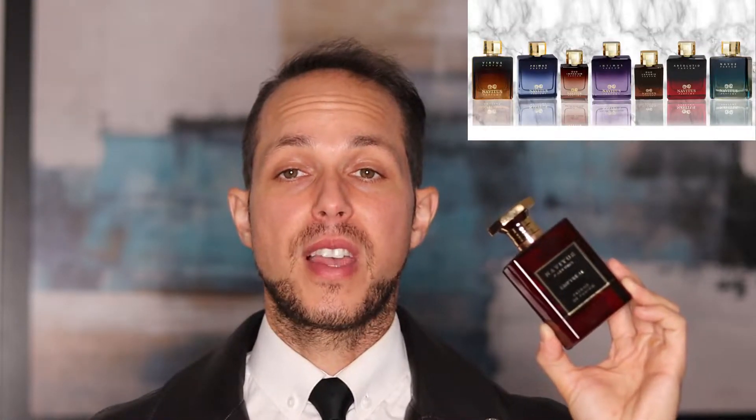I do own the other seven and I'll review those with time when I get to them. I just need time because I have so many to review and share my opinions on, but for the moment we're going to focus on these three brand new releases starting with Imperium.